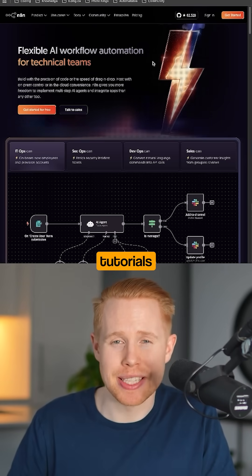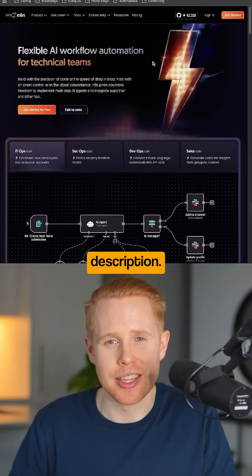To view all 12 automations, the step-by-step tutorials, and the free blueprints, take a look at the link in the description.